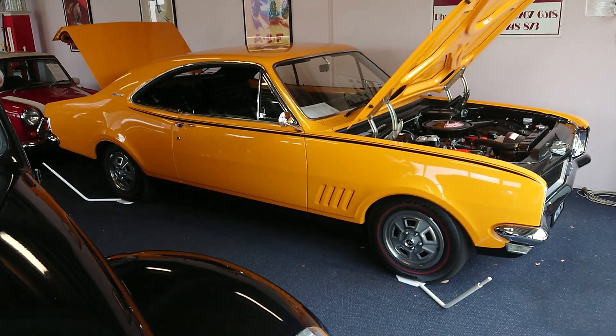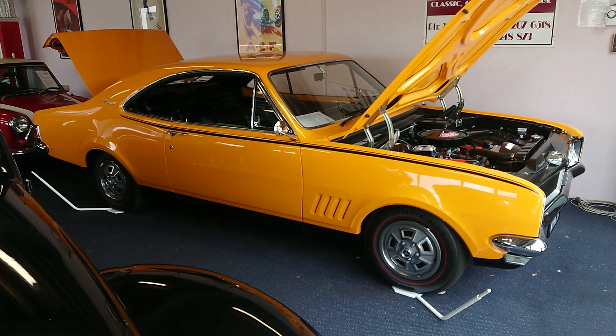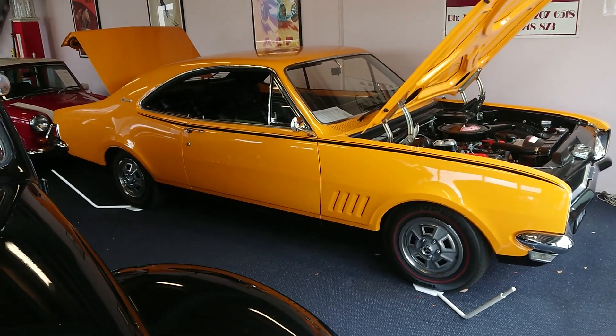Hi guys, Lockyer here from Undercover Cars at Capalaba. I wanted to give you a quick video today to show you our 1970 HG Monaro.